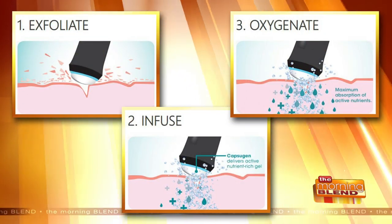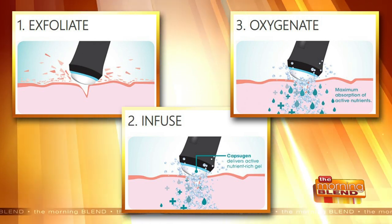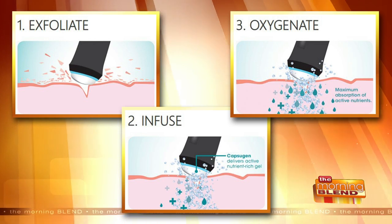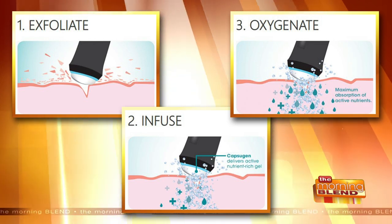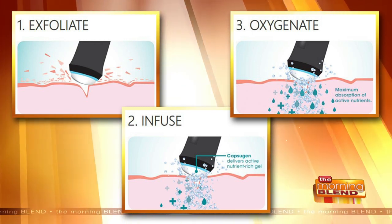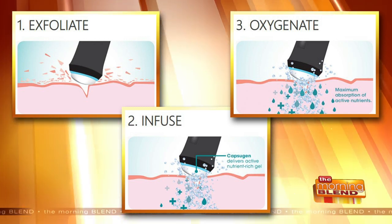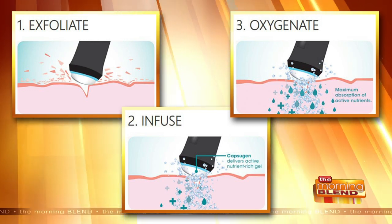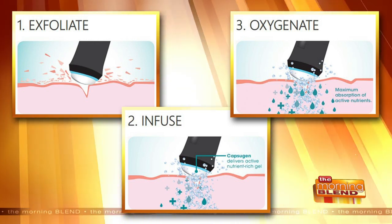There are three steps. The first step uses an exfoliating tablet that releases carbon dioxide onto the skin. When that happens, it causes the body to respond by sending oxygen to the surface — that's called the Bohr effect — shifting the release of oxygen from our hemoglobin in our blood so it comes to the surface. Now you have much more oxygen in the skin.